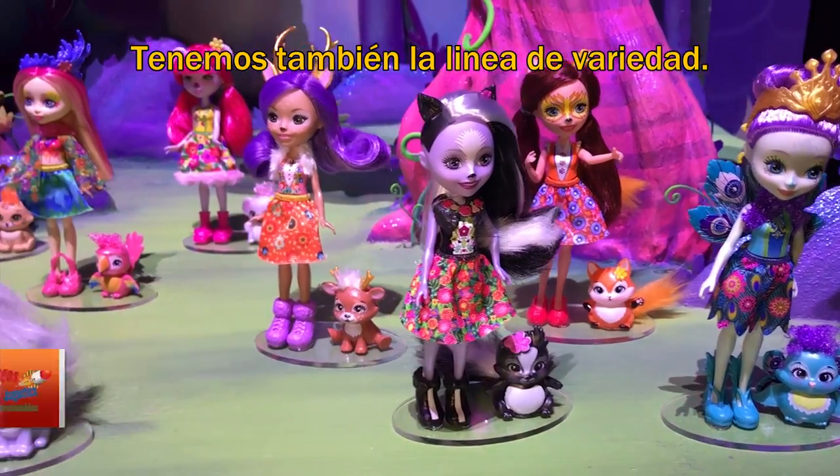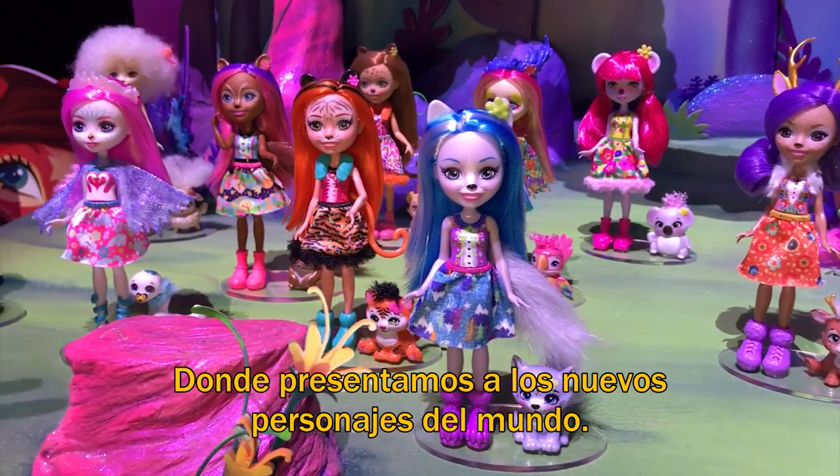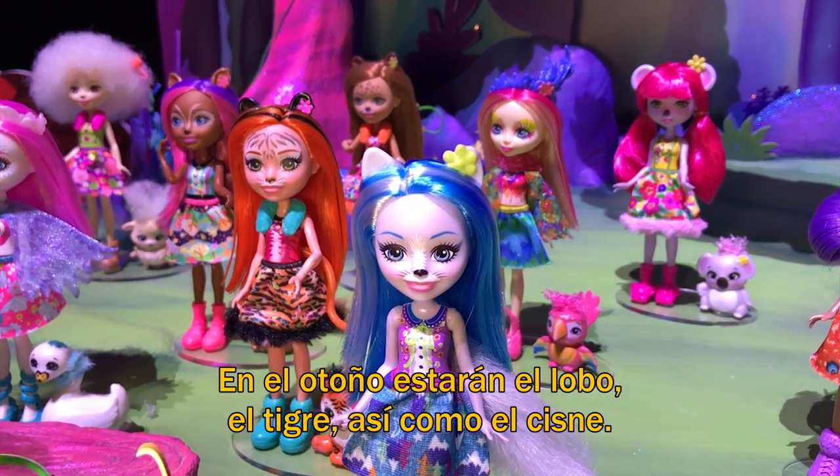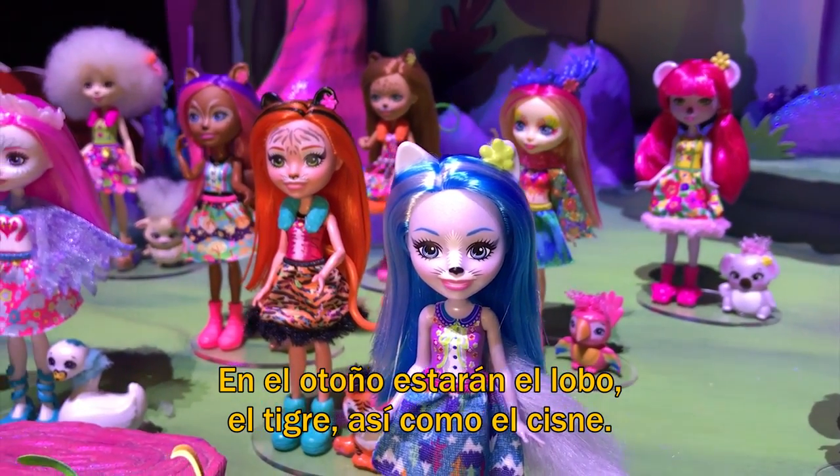And then we've got our variety doll and animal friend assortment. This is where we're introducing new characters to the world. New to our world in the fall of 2018 will be the wolf, the tiger, as well as the swan.